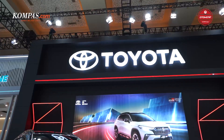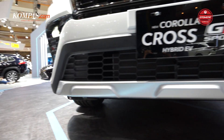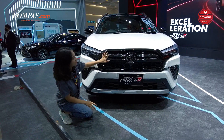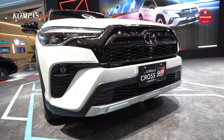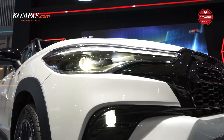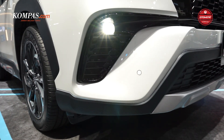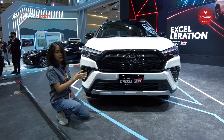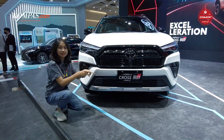Di bagian grill-nya ada tambahan desain di bagian atas dan di bagian bawahnya. Untuk letakan emblem-nya ini lebih rapih karena dia dikasih desain untuk nge-list si emblem-nya. Di bagian sini juga ada kamera 360-nya. Untuk bagian fog lamp-nya, kalau misalkan yang di tipe non-GR itu ada di bawah sini, kalau ini dia agak geser ke samping sedikit, bikin mobil ini kelihatan sangat-sangat lebih sporty.